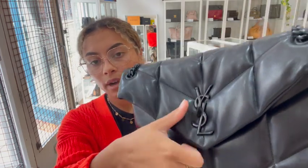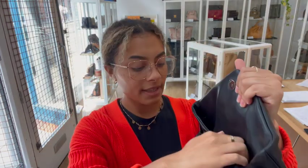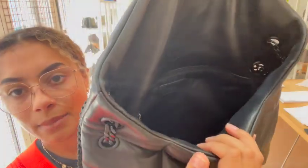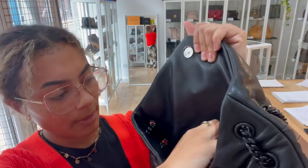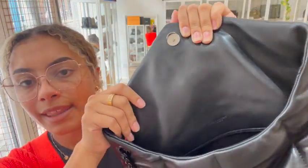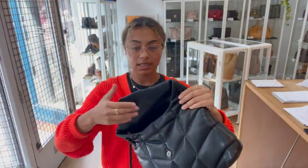We've got a flap closure — an envelope-shaped flap closure — with the Saint Laurent badge on the front, and again gorgeous black hardware. We've got a magnetic press-stud fastening. Inside, there is so much space; the medium is a really nice size. We've got one zipped pocket at the back, and a leather lining on the flap closure but a fabric lining on the main interior of the bag.